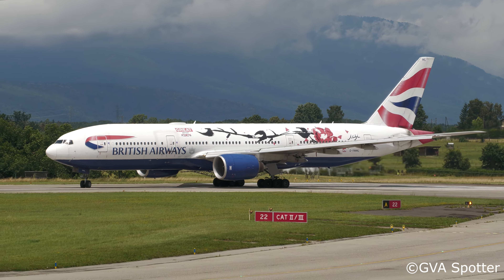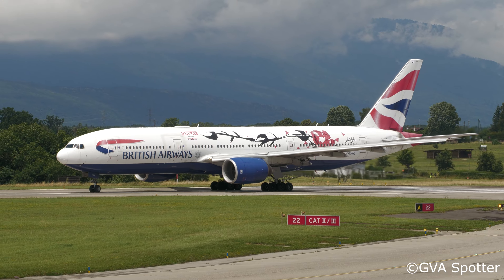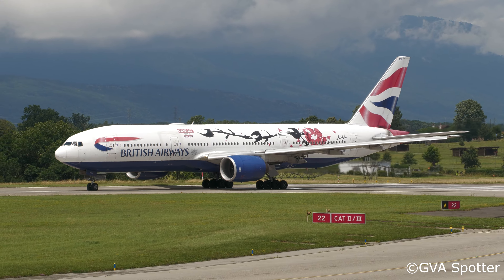727G, wind 230, one two knots, gusting one eight, clear takeoff runway two two. Speedbird 727G.